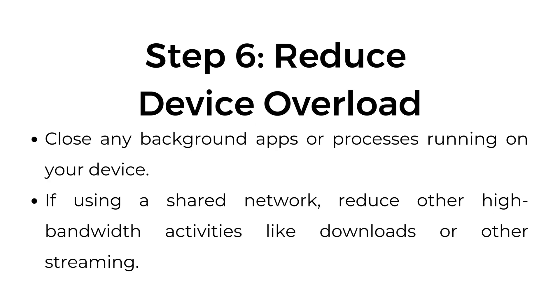Step 6: Reduce device overload. Close any background apps or processes running on your device. If using a shared network, reduce other high bandwidth activities like downloads or other streaming.